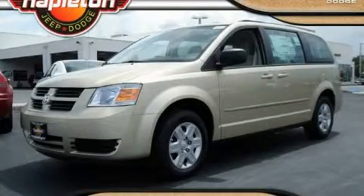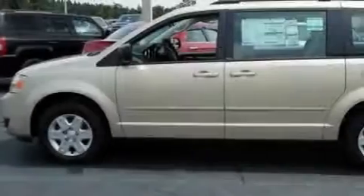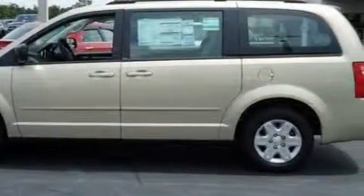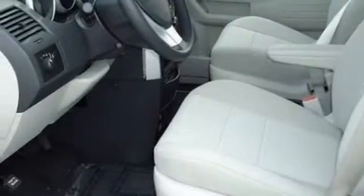This is a 2010 Dodge Grand Caravan, a vehicle that can carry what you need so you can drive comfortably. Its top features include heater vents for rear seat passengers, leather seats, and cruise control.